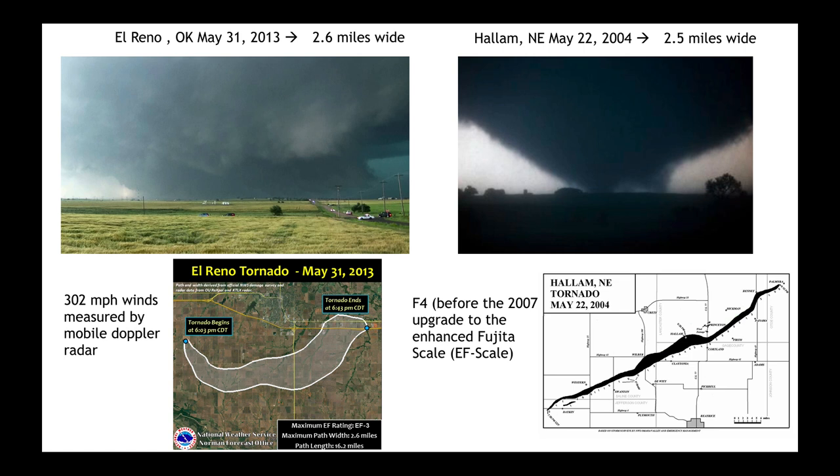Something interesting about these two tornadoes: going back to 2004, the Hale, Nebraska tornado was ranked as an F4, because the enhanced Fujita scale — the one we use now — was not released until 2007. More than likely, had that tornado occurred in present day, it would have been ranked as an EF5. And here's also interesting news about the widest tornado on record, El Reno, in Oklahoma on May 31st, 2013. Its official rating is an EF3, and that's because the greatest damage, which is what the enhanced Fujita scale is based upon, only matched an EF3 rating.